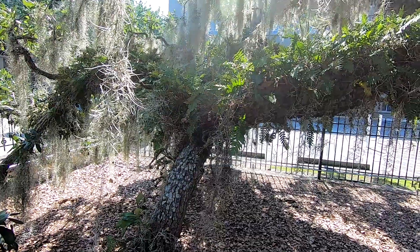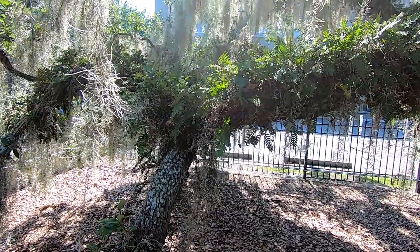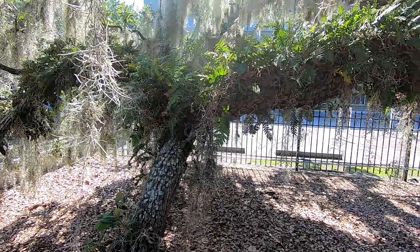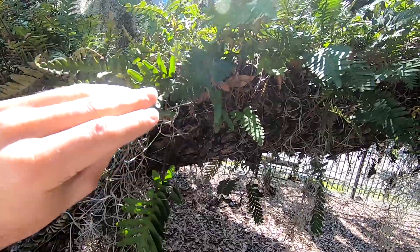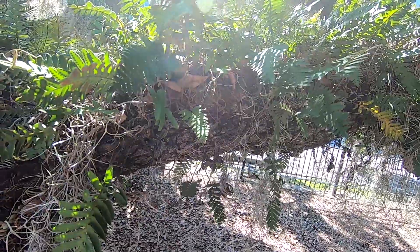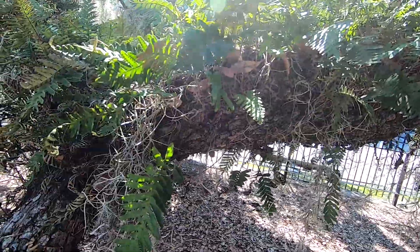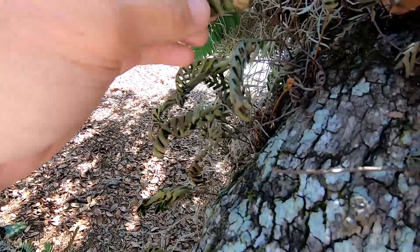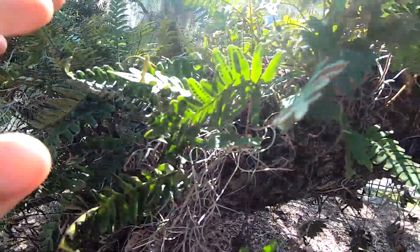All right, so we are back at the Candler Oak. This is a couple weeks after the first portion of the video was recorded. We had a lot of dry weather and finally got some rain, and we can see here — look at all this beautiful resurrection fern brought back to life! It's so cool how this plant is completely reinvigorated, and hence the name. It looks like it was dead. There's actually some here that is still pretty brown and curled up, but the rest has just become so vibrant and green.